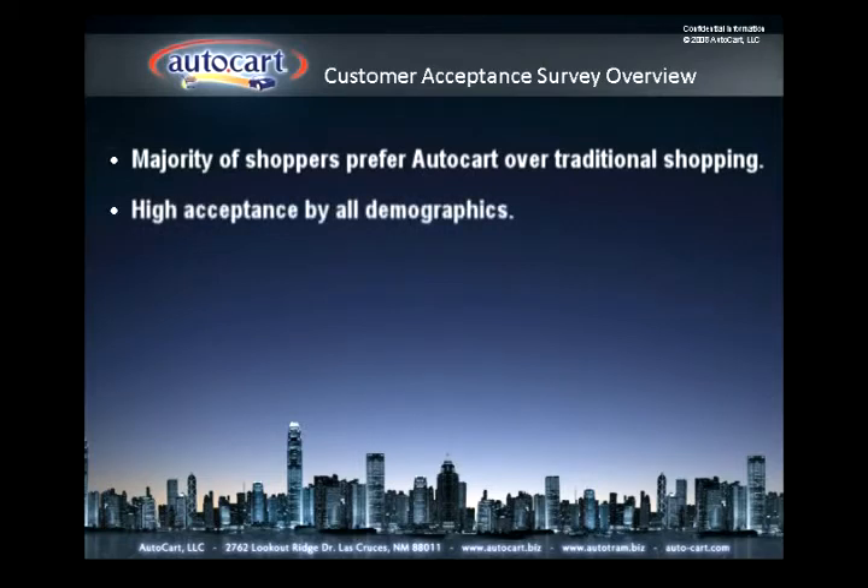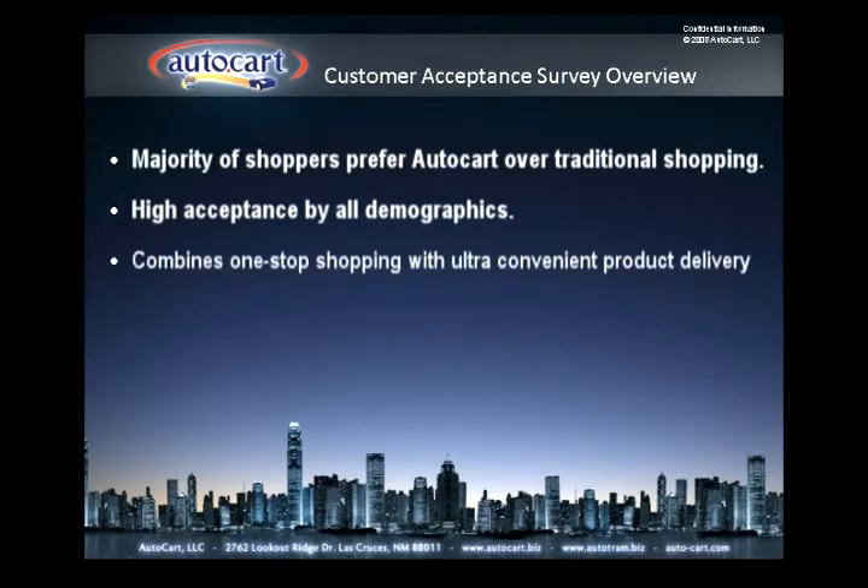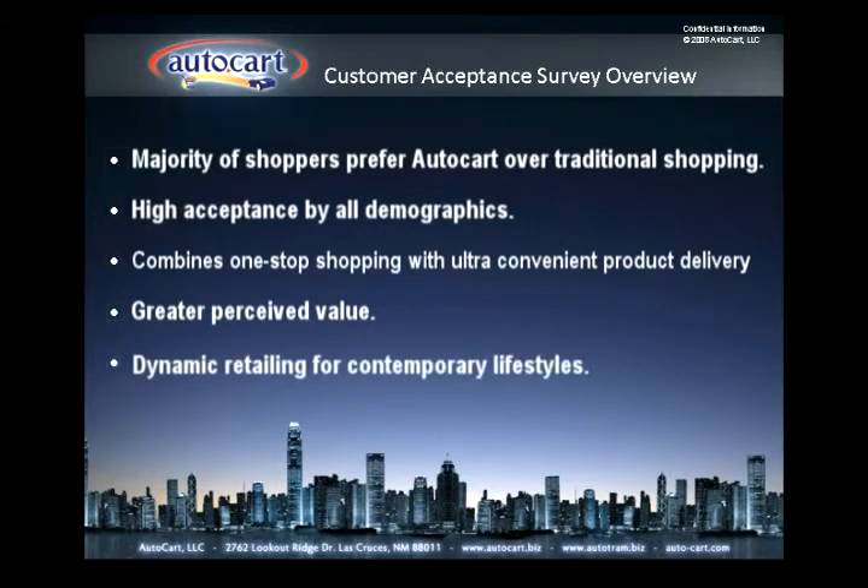All demographics, from mothers with young children to baby boomers, can now be efficiently served and accommodated. The hybrid warehouse club will provide the benefit of one-stop shopping and the ultimate convenience of product delivery directly to the customer's automobile. The overall effect is to create a customer perception of greater value, a more efficient, a more enjoyable shopping experience. AutoCart provides a new marketing dynamic to serve today's contemporary, fast-paced lifestyle.